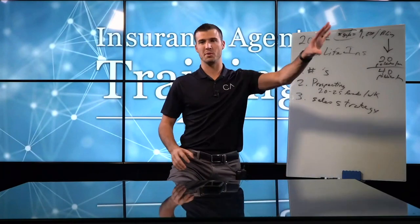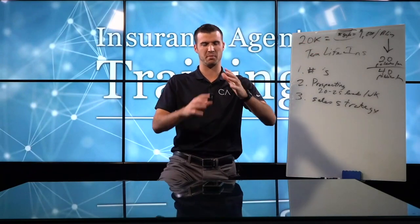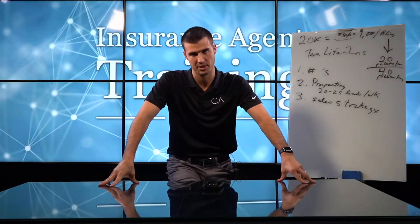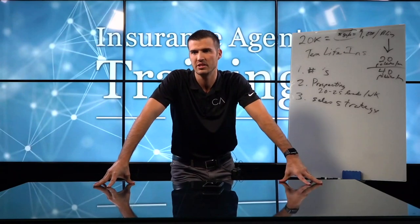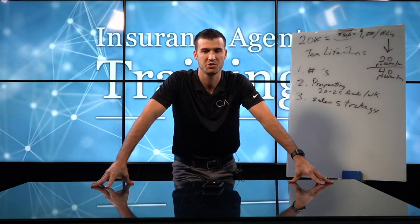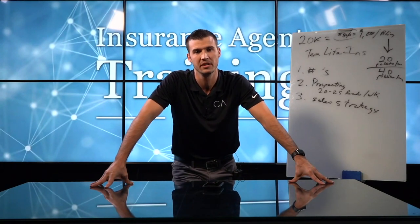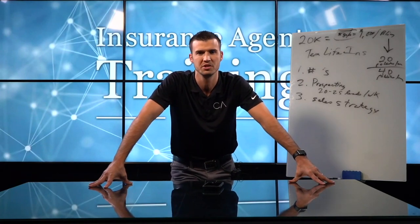I really believe anybody can make money in this business in any product line. Term life insurance is super common — you hear commercials on ESPN radio, on TV, on YouTube. I'm seeing a company called Ladder constantly on YouTube ads. Dave Ramsey and Suze Orman both recommend it. It's a natural, easy way to sell insurance.